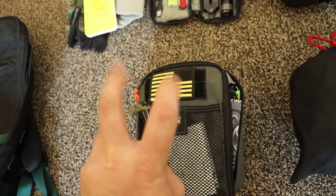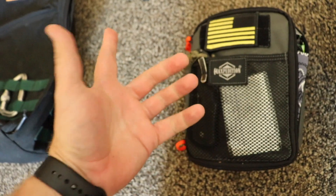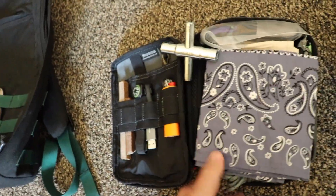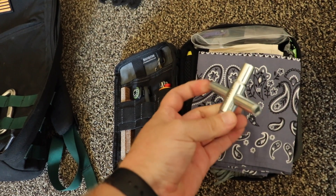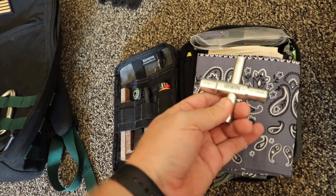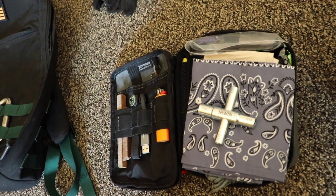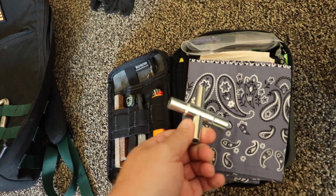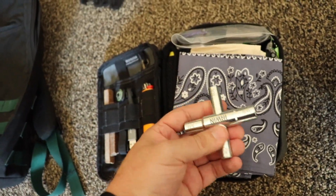The Maxpedition Beefy Organizer is sort of my survival module. I have a Cold Steel Recon One tactical knife in here — just a rugged pocket folder. This is some emergency contact information I keep on the outside. On the inside, I've got a sillcock key, which I mentioned I wanted in the last video. This is the only way you can turn on water at commercial buildings like retail stores or restaurants — they don't have spigots you can turn by hand like residential areas. It's not for stealing water; it's for getting water to fill up your water bottle in an emergency situation. It is a little heavy, but I think it's worth it.